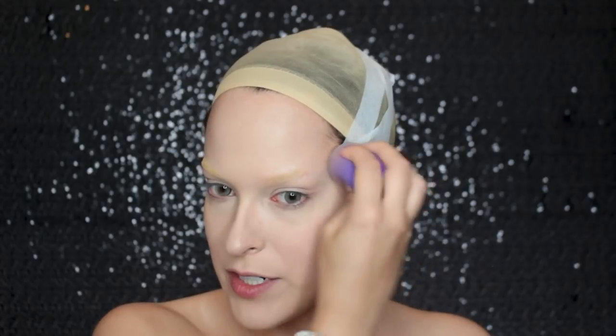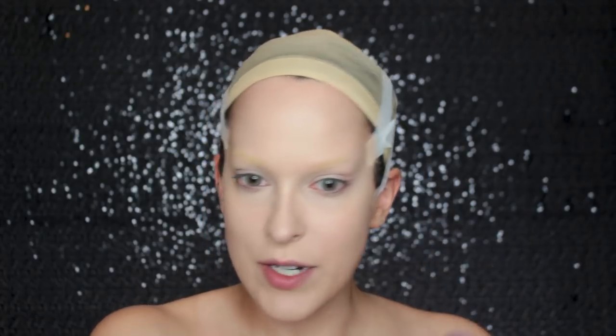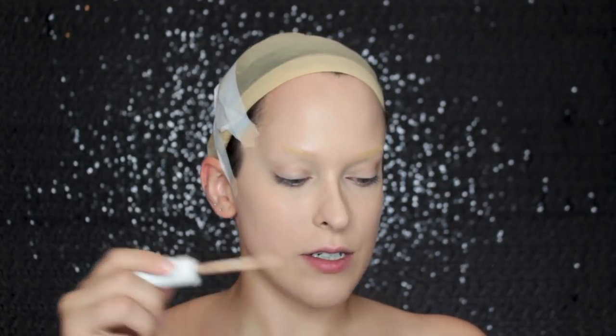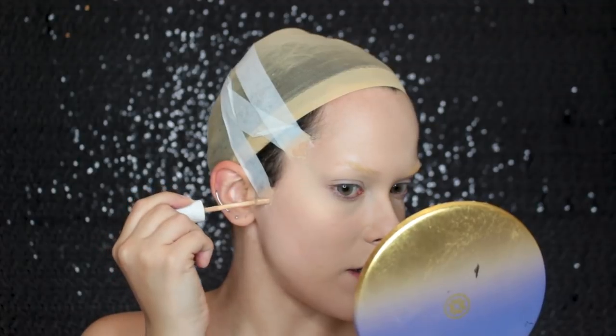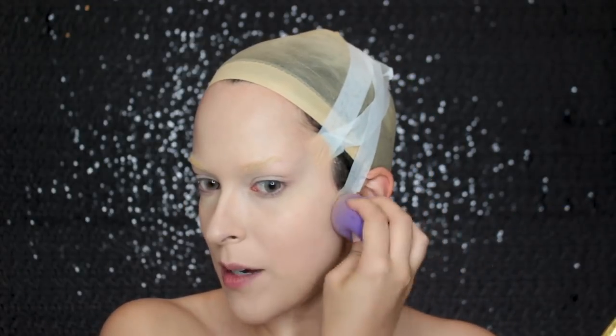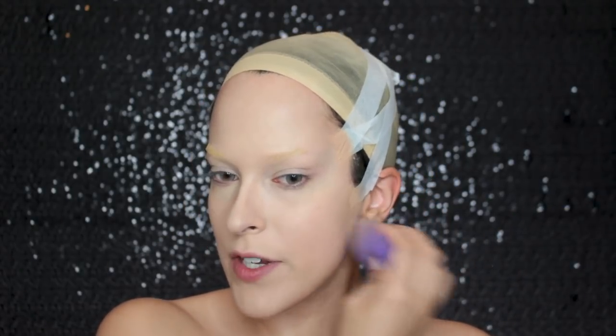Now I'm going to take a little bit of foundation and try to cover that tape up. The foundation looks much lighter on the white base, so I'm going to take a darker concealer, apply that on the tape, and kind of match my skin tone a little bit better. See — that's better. I may not know what I'm doing, but figure it out.